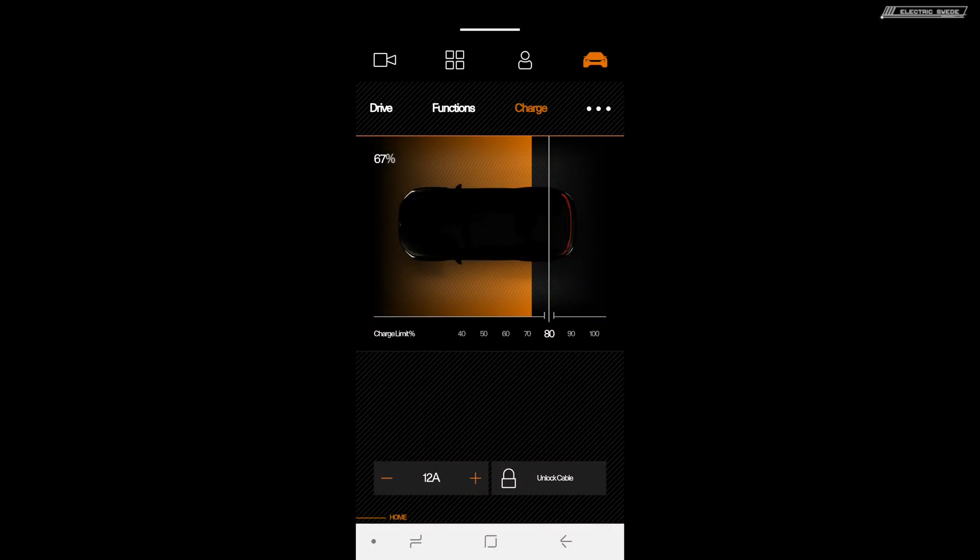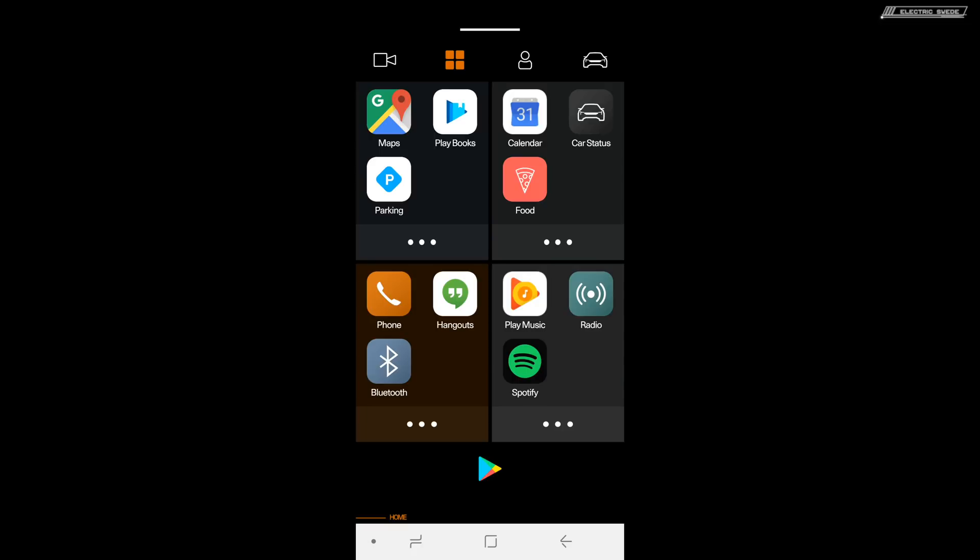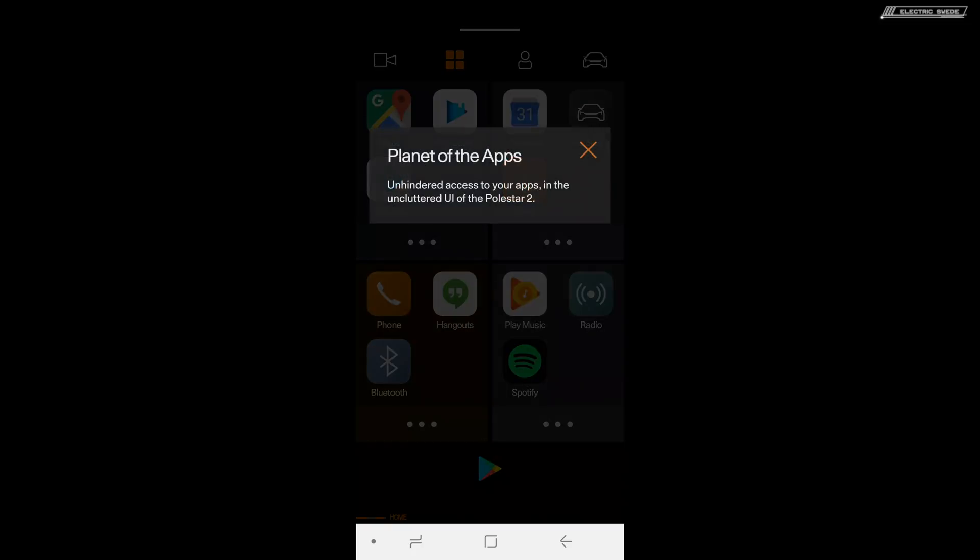It's based on Android and Google. They have made this UI in the car together with Google, which I think is good, actually, because I think Google will be better at these kinds of functions than Volvo would be on their own. So yeah, I think this is good.